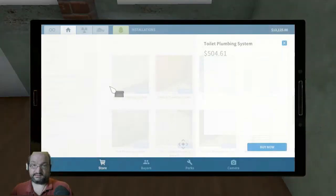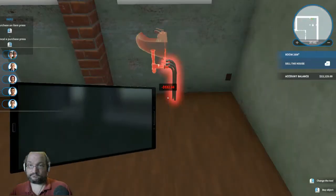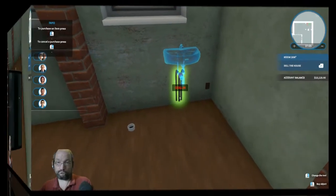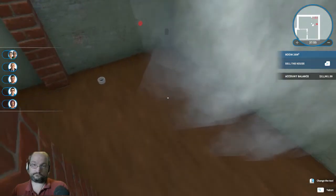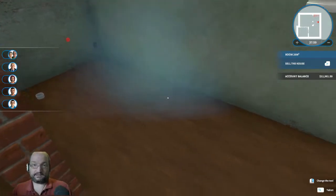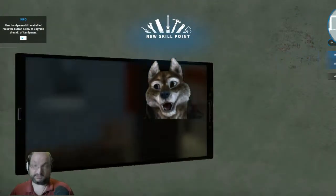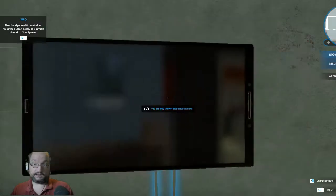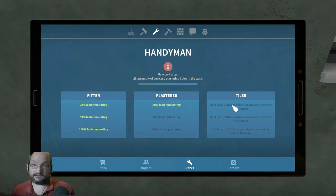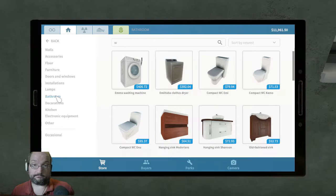We're gonna need the toilet plumbing system, sink — the mountable sink system, which is right there. Let's go ahead and I will install the shower system. Let's go with the mounting, then we'll go with everything else. I don't foresee me needing these skills right away, but I'm gonna need the shower and the mounting idea almost immediately.